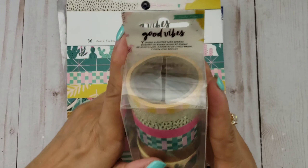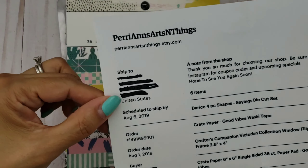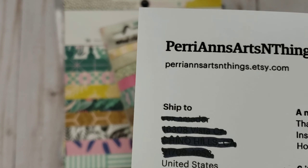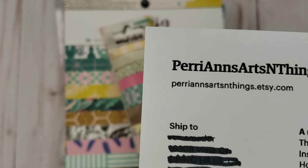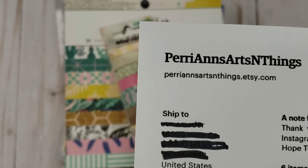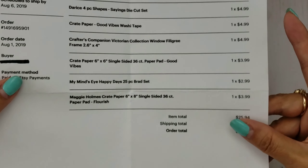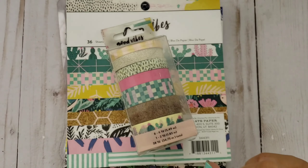I also got some stuff from Etsy. This is from one of my favorite shops — Perry Ann's Arts and Things. I got everything and it was about $34, with $8 shipping, and it's because it's a little heavy. Every time you get paper, it's pretty heavy — that's why usually my shipping is only about five bucks or so.